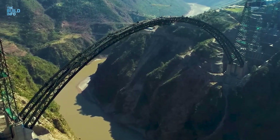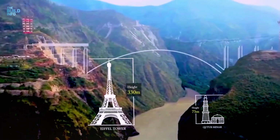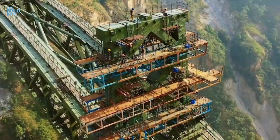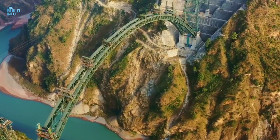Spanning India's mighty Chenab River, the bridge is a marvel of modern engineering. The Chenab Bridge is 35 meters higher than the world-famous Eiffel Tower, and uses three times more steel than was used to build the Eiffel Tower.